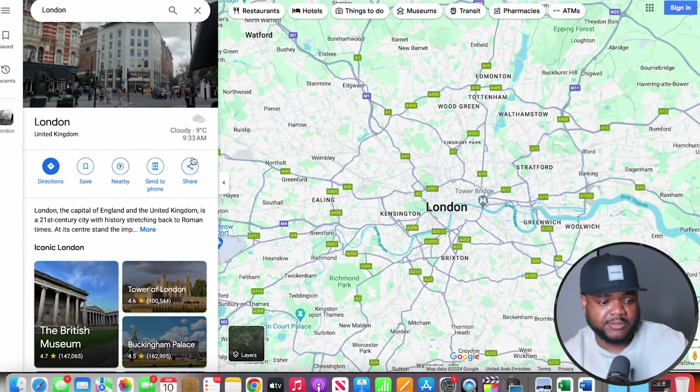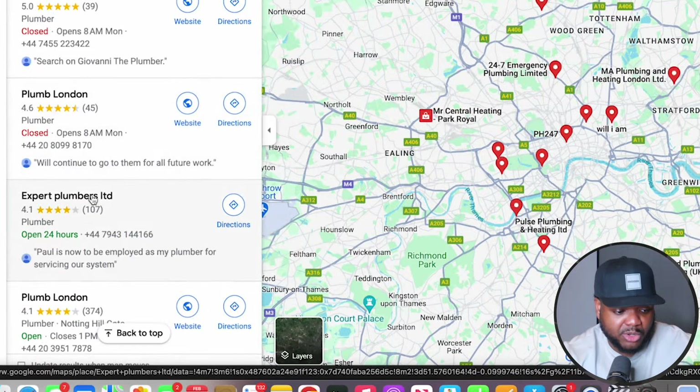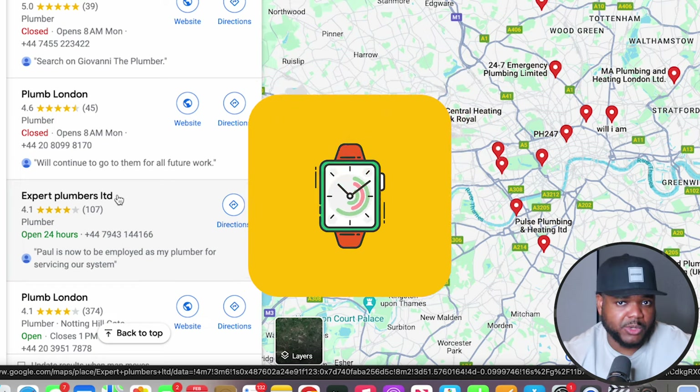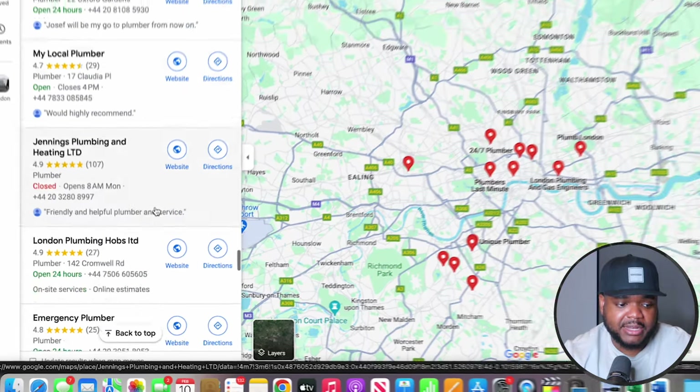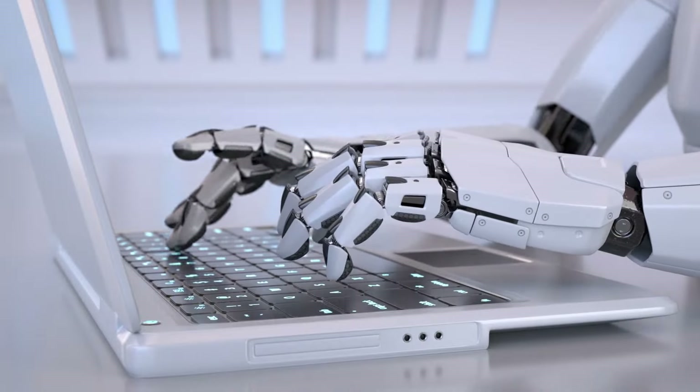Let's say I want to find businesses based in London that don't have a website — I can then go and build the website for them. The way you use Google Maps to figure out if a business has a website or not is simple: I'll type in 'plumbers in London' and click search. You can figure out which ones have a website and which ones don't by looking at the listing. This one has a website, this one has a website — but scrolling down slightly, this one over here doesn't have a website, and they've also got a lot of reviews. You just scroll through, make a list of businesses that don't have a website, reach out to them, and use an AI bot to build the website on your behalf.